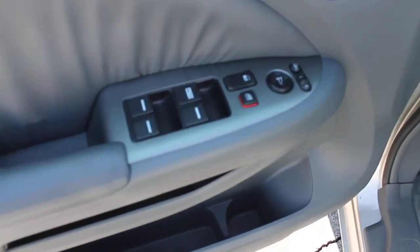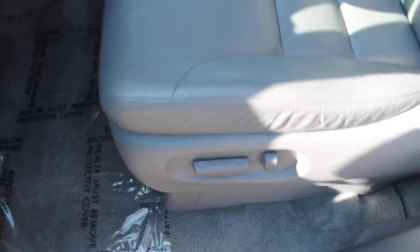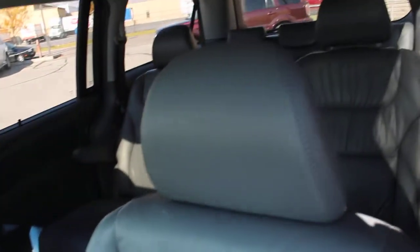It comes with power windows, power locks, power side mirrors, as well as a power seat. The leather is in excellent condition.